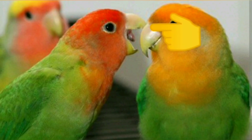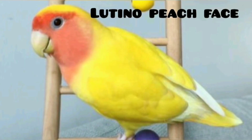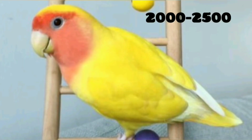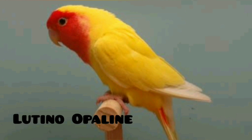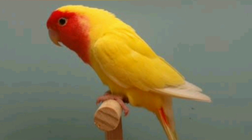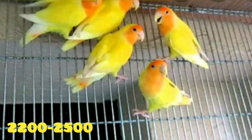This is priced at 1600 to 3000. This is the peach face at 2000 to 2500. This is the orange, priced at 1200 to 2500.